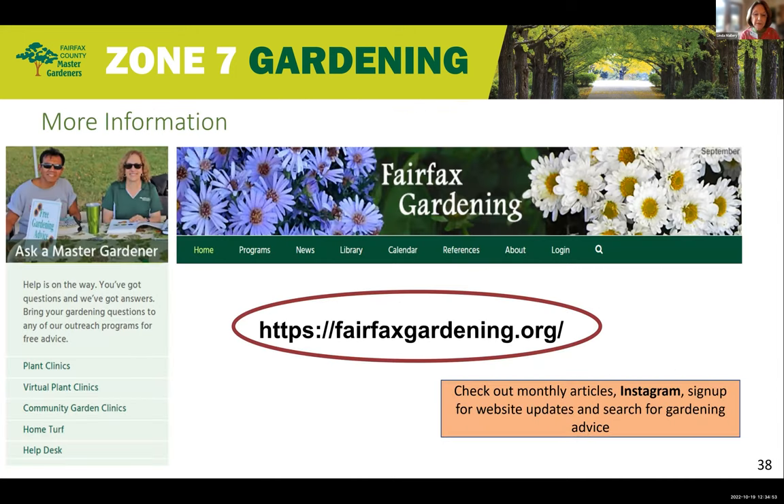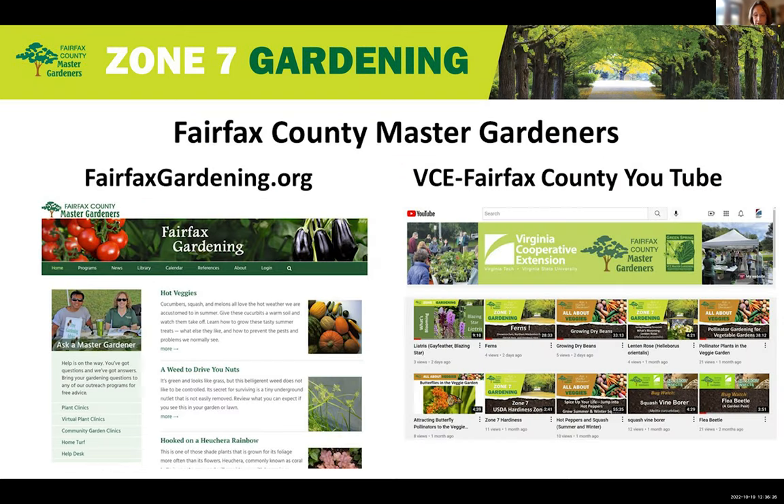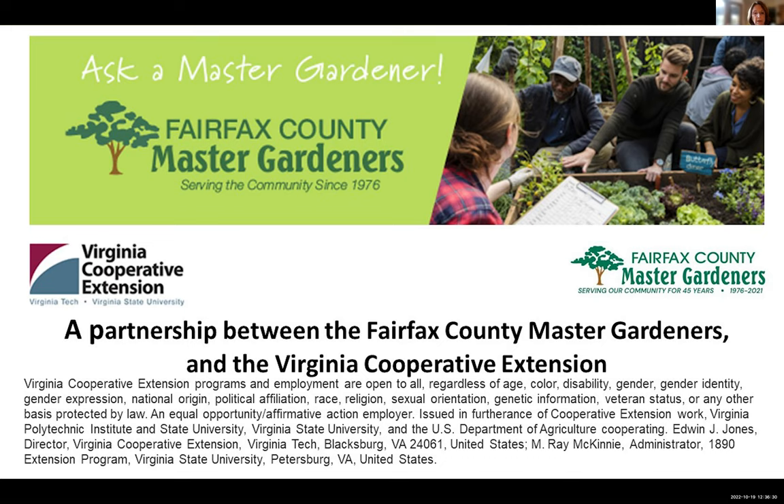For more information after today's clinic, check out our Fairfax County Master Gardeners website. You can subscribe by email to receive notices when our site is updated, and follow us on Instagram at fairfax.master.gardeners. Thank you for attending and happy gardening! We'll see you next time! Bye!